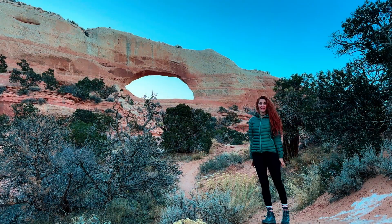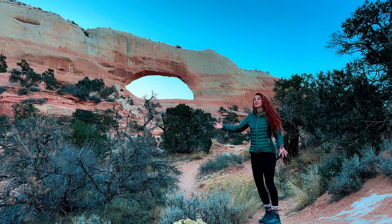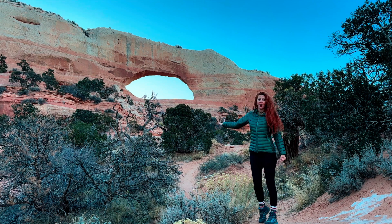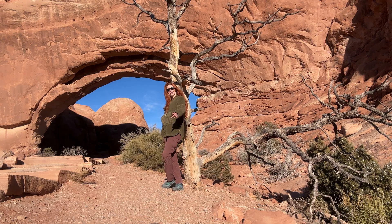Thank you so much for joining me on this adventure. I hope you had fun, I hope you learned something, and I hope you loved seeing these beautiful arches and the gorgeous sandstone around Moab. Thank you so much again and I'll see you on the next one.